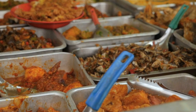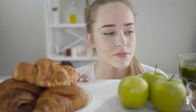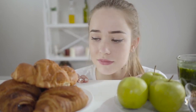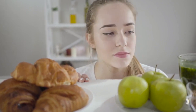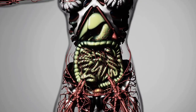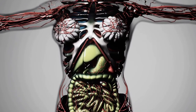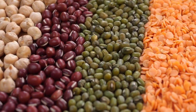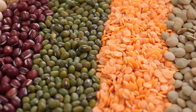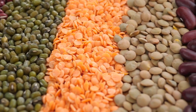Avoid trigger foods. Another key aspect of managing gas and bloating is identifying and avoiding trigger foods. Different individuals may have different sensitivities, so it's important to pay attention to your body's reactions. Common culprits known to cause gas and bloating include beans, lentils, broccoli, cabbage, onions, carbonated drinks, and high-fat foods.